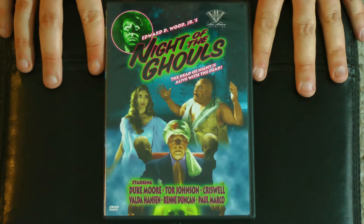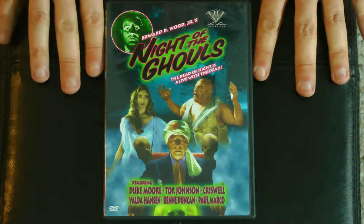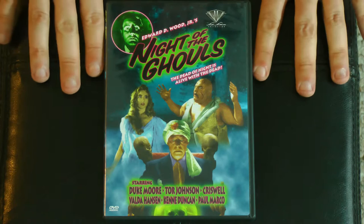And then finally, the last movie in the batch — we have Night of the Ghouls. Once again with Tor Johnson, and we actually have Criswell in this in more of a central role, which is quite nice. He just kind of had some cameo appearances in some of the other films, but it's great to see him taking more center stage. And no Dolores Fuller this time — I think they had actually split up by this point.